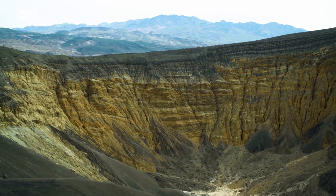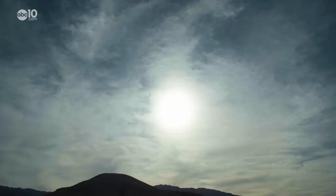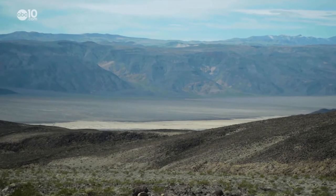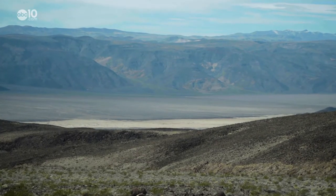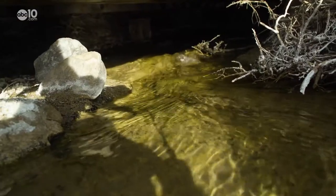You might expect a place like Death Valley to be waterless or perhaps even lifeless. It's the hottest place on earth — temperatures here can soar upwards of 130 degrees. But water is here, and life thrives in it.